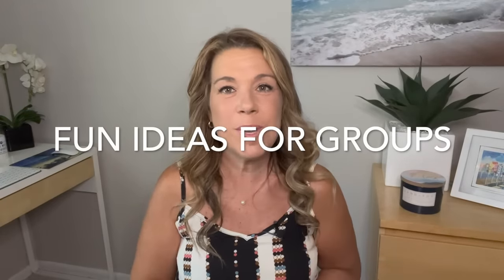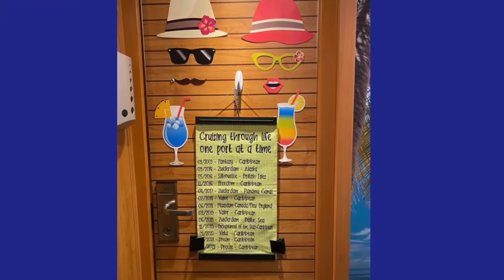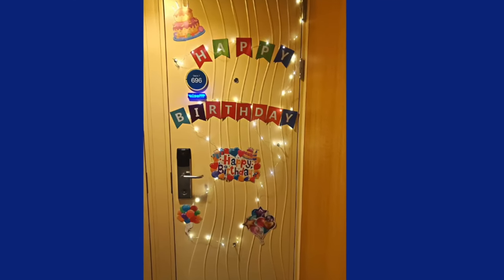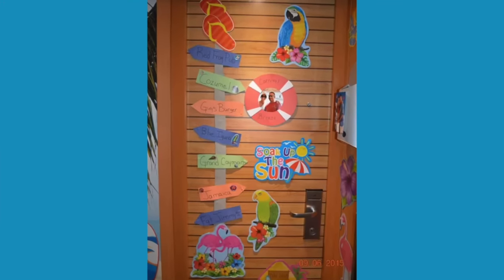If you're on a group cruise, a really fun activity is organizing a cruise cabin door decorating contest with first, second, and third prizes — plus bragging rights. If you're not on a group cruise, consider joining a roll call on Cruise Critic, other forums, or Facebook groups. Roll call members connect online before the cruise and sometimes organize their own cabin door decorating contests. Please let me know in the comments if you've ever participated in one.